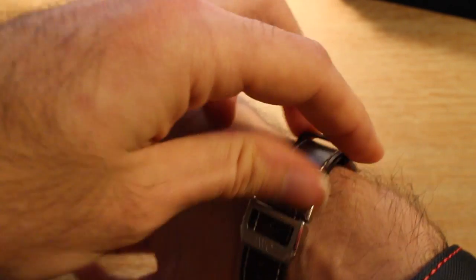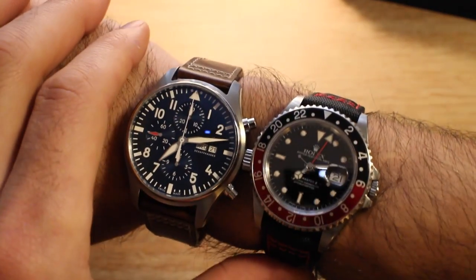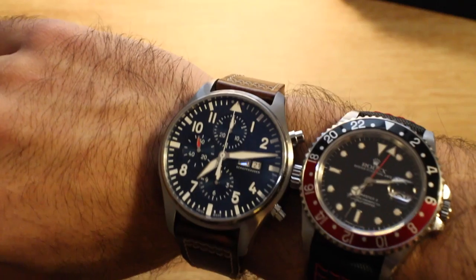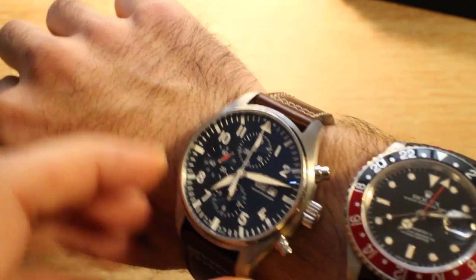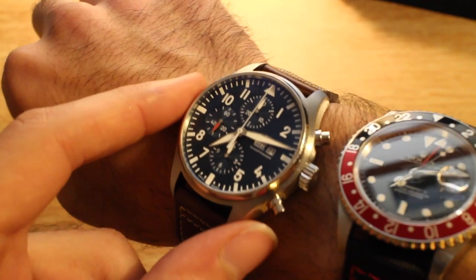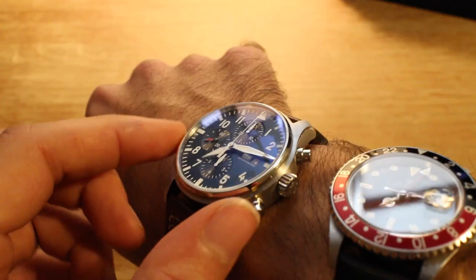I'm currently wearing my 40mm GMT-Master II, so let's do a little wrist shot comparison. You can see it definitely wears a little bit bigger than my 40mm GMT-Master II — it has awesome presence. The owner of this watch is actually smaller than me, and I think this watch looks reasonably large on my wrist, so it's amazing that they pull it off so well. It has a lot of lovely wrist presence. I've always had a great respect for IWC but never really lusted after one, with the exception of maybe the Portuguese many years ago. However, this is an IWC that I would be happy to wear. You can just see how the AR coating really bathes the dial in that soft blue hue.